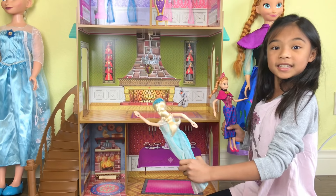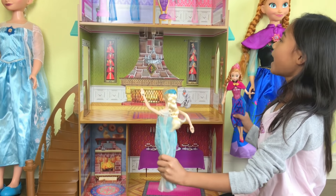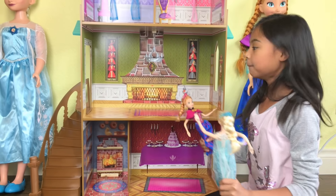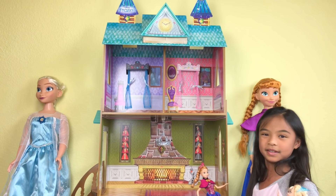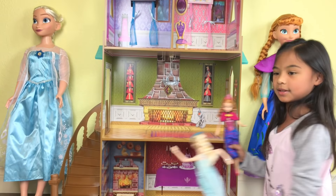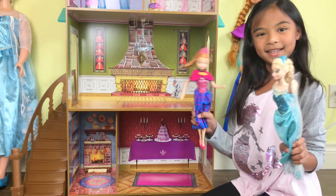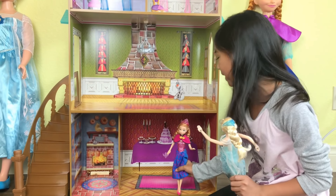Here's the Disney Frozen Arendelle Palace Dollhouse — look at that, it's three floors. And there's the stairs here. It's so big, it's 4 feet tall. And the full-size figures are really too big for it, so we have the small ones here. I'm going to give you a tour and we're going to start from the bottom.